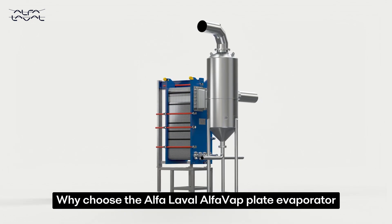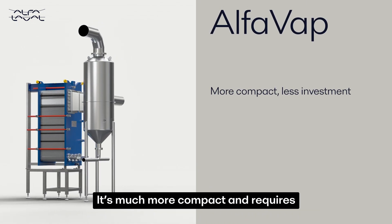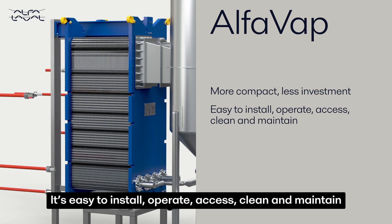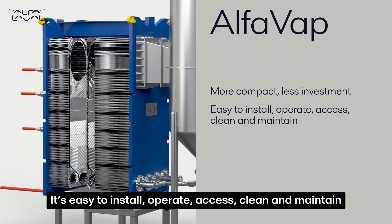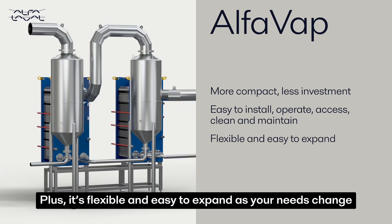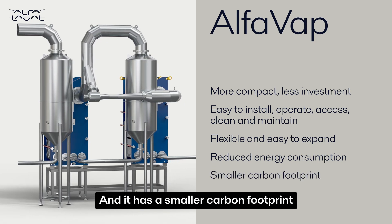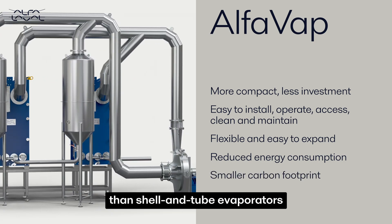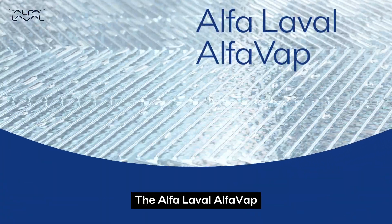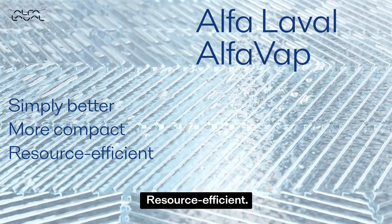Why choose the Alfa Laval Alfa Vap plate evaporator over all others? It's much more compact and requires far less investment than conventional technologies. It's easy to install, operate, access, clean and maintain. Plus, it's flexible and easy to expand as your needs change. It uses less energy too, and it has a smaller carbon footprint than shell and tube evaporators, making it a more sustainable choice, whatever your operation. The Alfa Laval Alfa Vap — simply better, more compact, resource efficient.